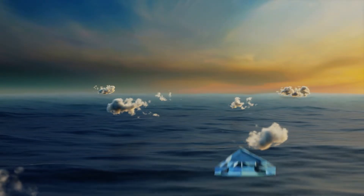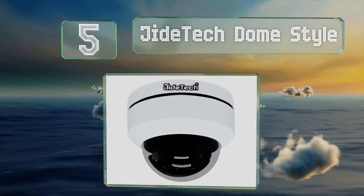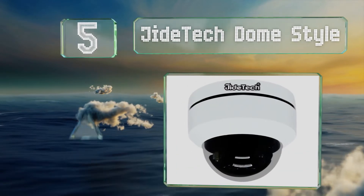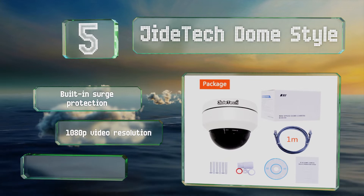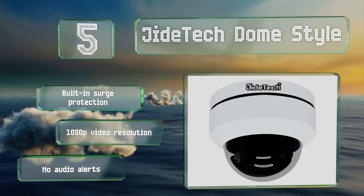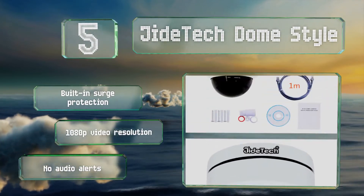Halfway up our list at number 5, the Gide Tech Dome Style pans, tilts and zooms, and all three functions can be controlled remotely and viewed on a smartphone or PC. It also contacts you via email with included snapshots if it senses a disturbance in its vicinity. It's equipped with built-in surge protection and a 1080p video resolution, but it doesn't provide audio alerts.